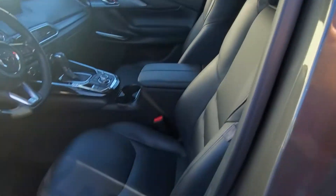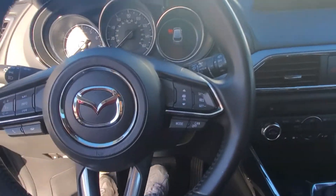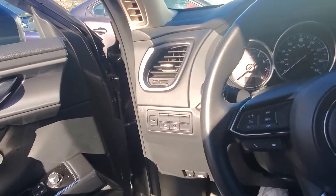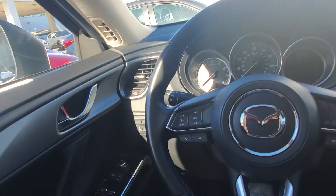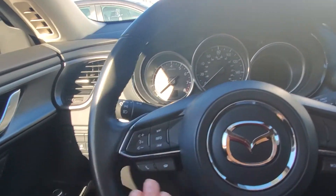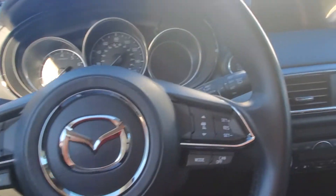Over here are the front seats. You have power adjustments for your driver's seat, auto headlights so you don't have to worry about that, and a leather-wrapped steering wheel. It feels really nice and has a really quiet cabin, as you can hear right away. Controllers for the phone are on the left, and adaptive cruise control is on the right.